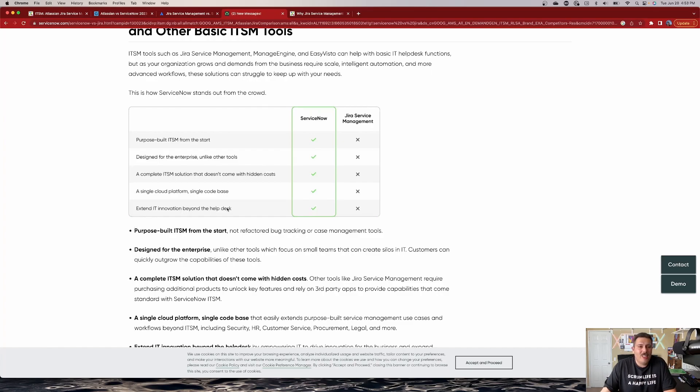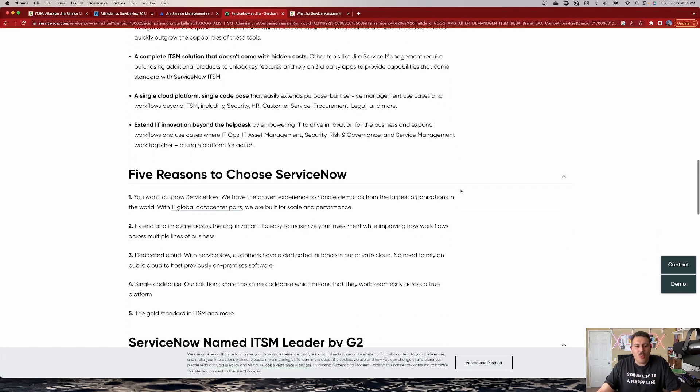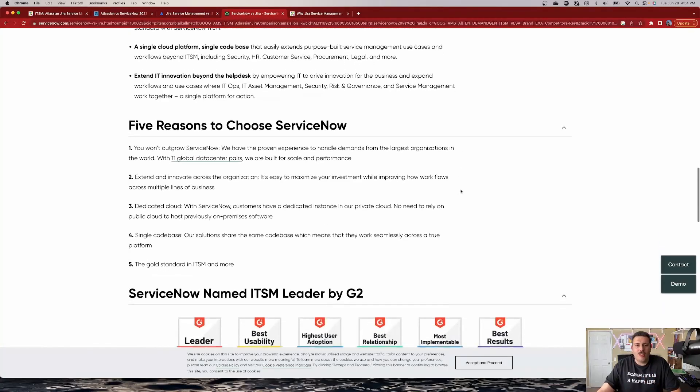ServiceNow also claims it extends IT innovation beyond the help desk — I'm not buying this one either. Jira Service Management talks with your software, it talks with Bitbucket, it has Opsgenie, it has alerts, it has asset management. It has everything else you need to go way beyond just the IT help desk. So none of these reasons that ServiceNow is saying they're better would be a reason for me to actually want to use ServiceNow.